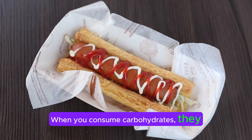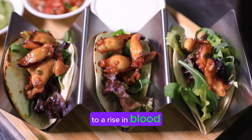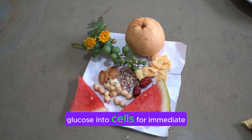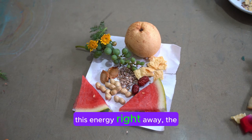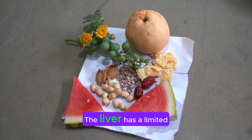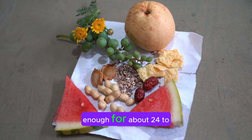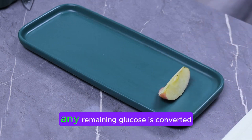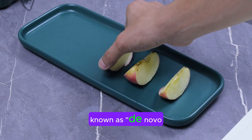When you consume carbohydrates, they break down into glucose, leading to a rise in blood sugar levels. Insulin then helps transport this glucose into cells for immediate energy. If your body doesn't need this energy right away, the excess glucose is converted into glycogen and stored in the liver. The liver has a limited capacity to store glycogen, typically enough for about 24 to 36 hours. Once this storage is full, any remaining glucose is converted into fat through a process known as de novo lipogenesis.